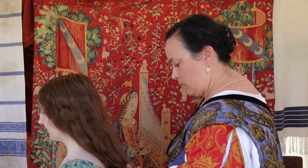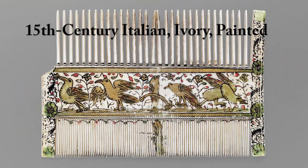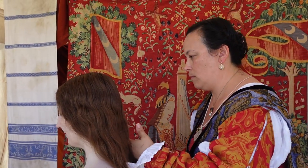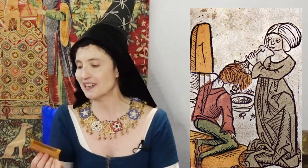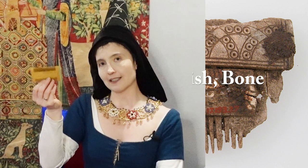Moving along — this is a comb, a medieval comb, though I use it on my hair modernly. I don't need a separate comb for medieval hair and a separate comb for modern hair; this does everything I need. It's made of wood. It has large tines on one side for getting the initial knots out, and small tines on the other side, which are very useful for distributing the natural oils and sebum from your scalp down through your hair. This style of comb has existed for centuries upon centuries, so it's pretty pan-European.